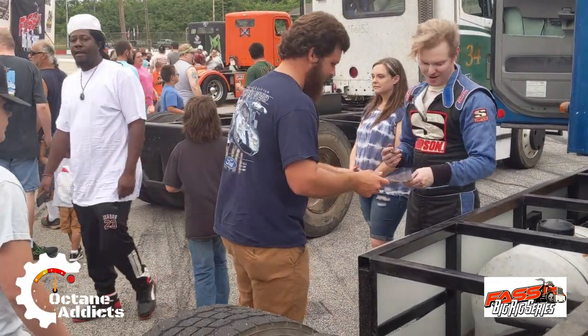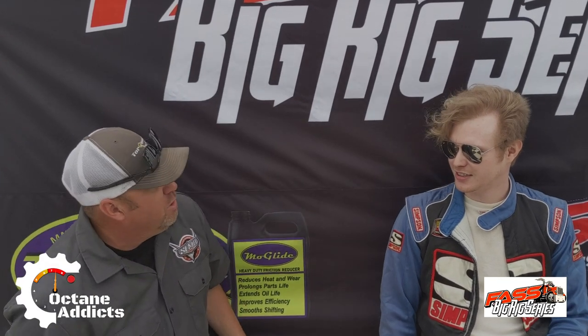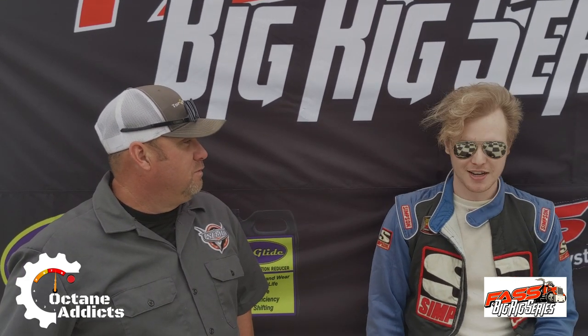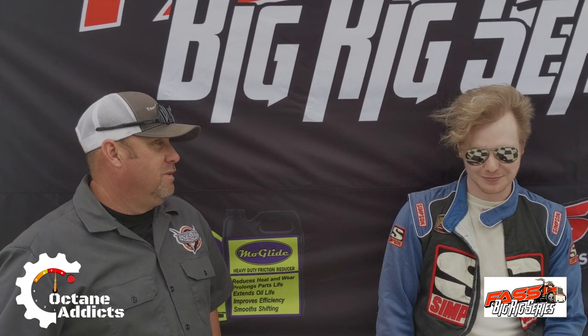I appreciate you coming out and talking to us and I wish you a lot of luck tonight. Thank you. We're going to be here with the show — I'm going to hustle it, get everything I can get out of it. Justin's truck is definitely a little bit better than what I'm running, but I'll do the best I can. Hey, it's all about the wheel. Yeah, for sure.